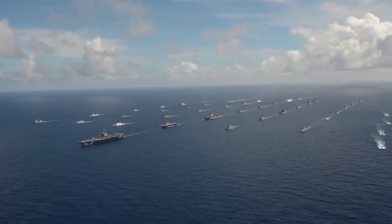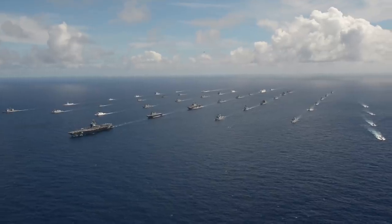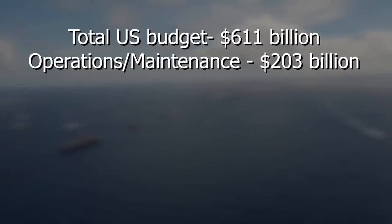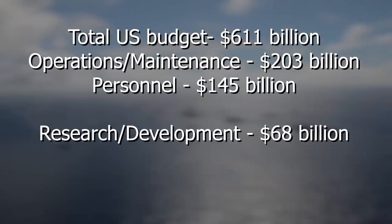The U.S. spends a significantly greater amount of money on their military than any other nation. In fact, it spends more than the next eight highest spending countries combined. Over half of that spending goes toward maintenance and upkeep, along with paying their personnel salaries. But a good chunk of that money goes toward research and development, which totals a little bit more than 10% of their entire budget.